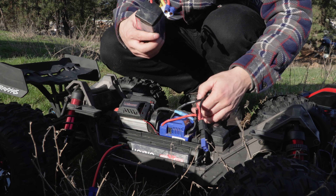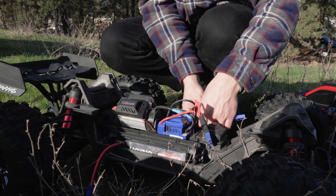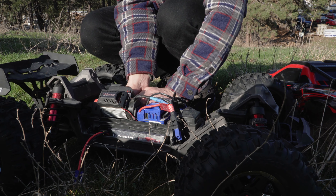I do like the XRT — just the fact that it's really low to the ground. But I feel like you can't bash it as hard as the X-Max. I feel like you'll probably be breaking the chassis a lot.